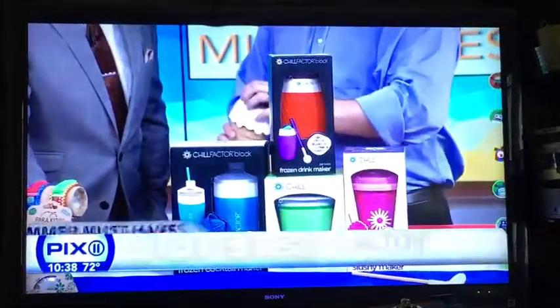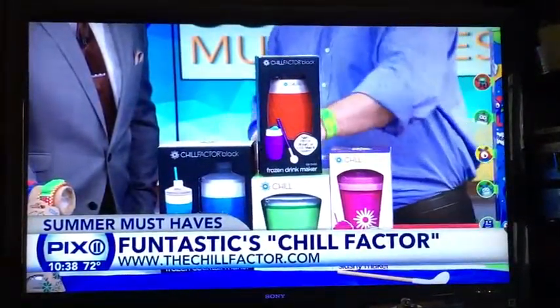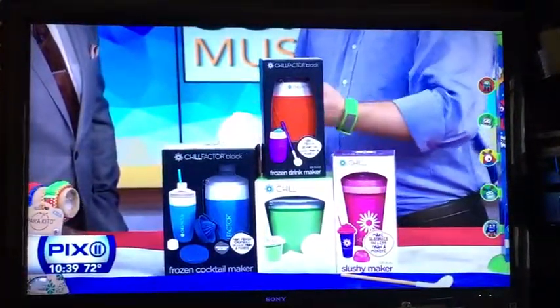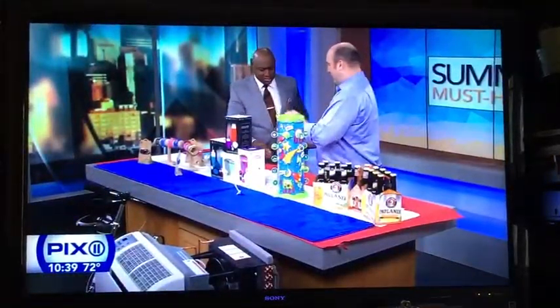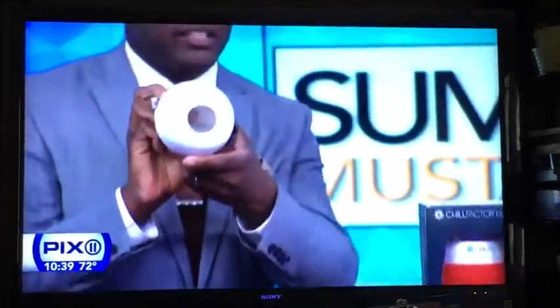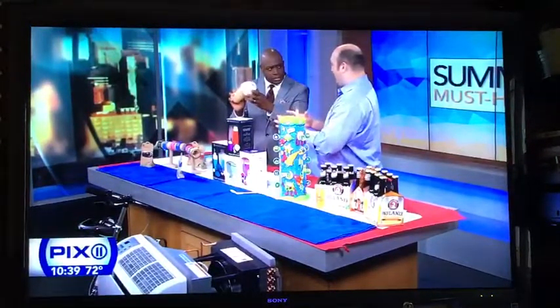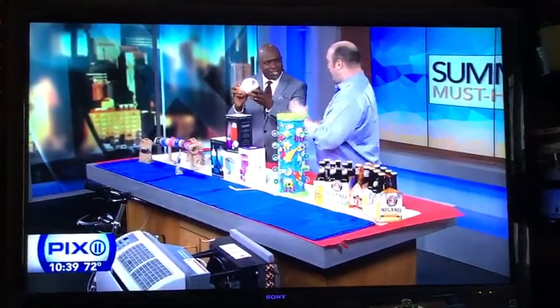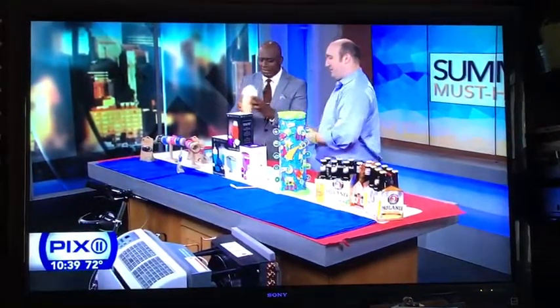This is the Chill Factor. They make many different ones of these. This is the ice cream one, this one's a yogurt one, and there's also a frozen mixed drink one. What you do is simply put this in the freezer overnight. You pour your strawberries and your dairy in, close it up, and shake it for three minutes. Out will come a beautiful ice cream and you can eat right out of it. It's surrounding a gel that keeps everything cold. Add a little chocolate and you get chocolate ice cream in three minutes.